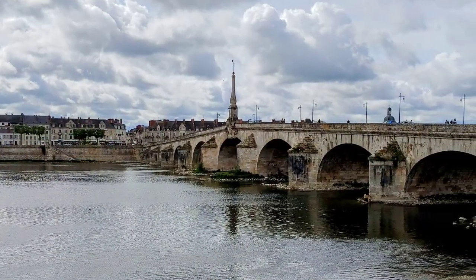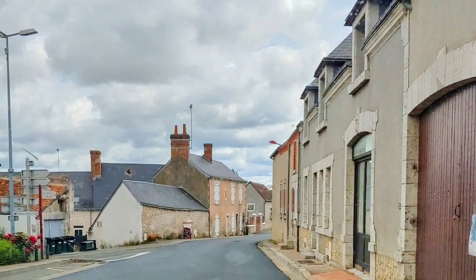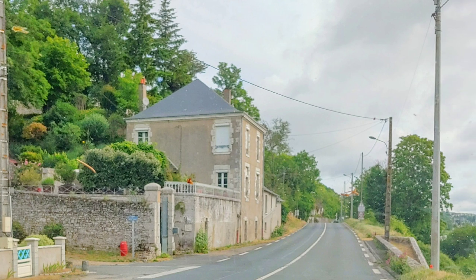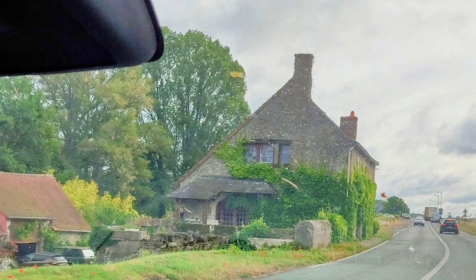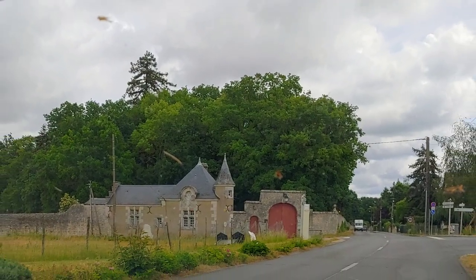If you'd like to see what else we saw in the Loire Valley, we will be following up with an itinerary video of what to do for a week in the Loire — we'll be providing links to that at the end of this video. As always, thanks for watching, and we look forward to seeing you in the next video.